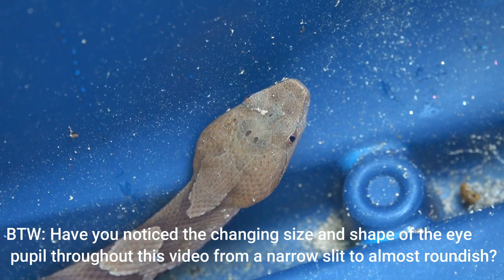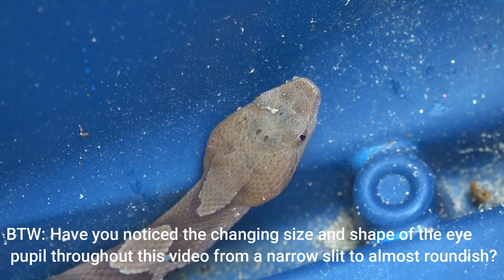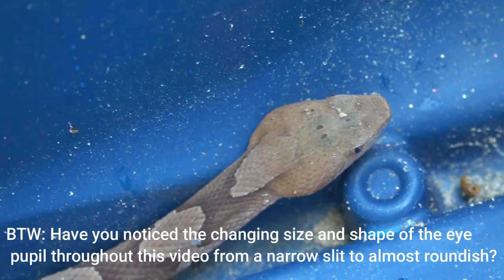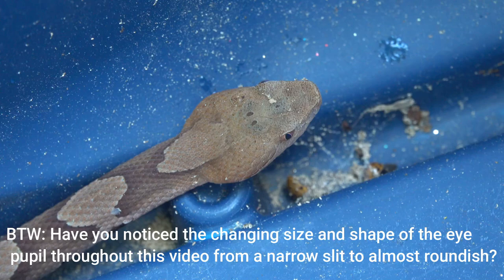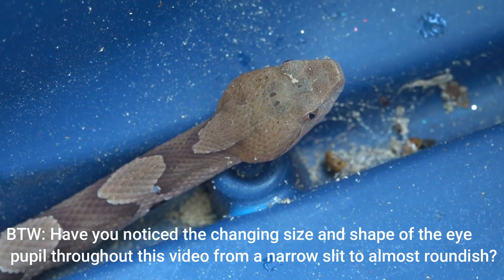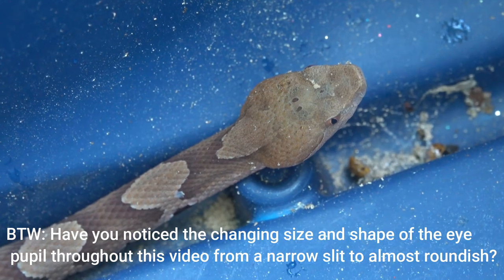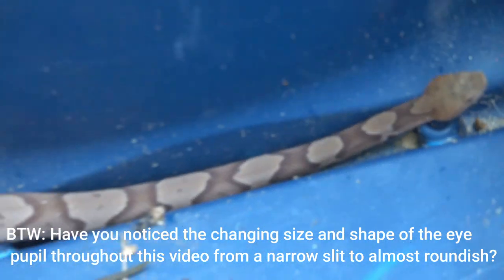Another thing — copperheads, more than a lot of snakes, often bite as a dry bite. They might bite a person and not inject any venom because they don't want to waste it. They're not trying to kill a person — they're not going to eat the person — they just want to be left alone. So it will bite as a warning. And 25% of copperhead bites have no venom injected.